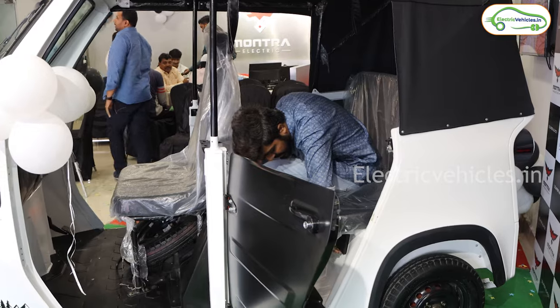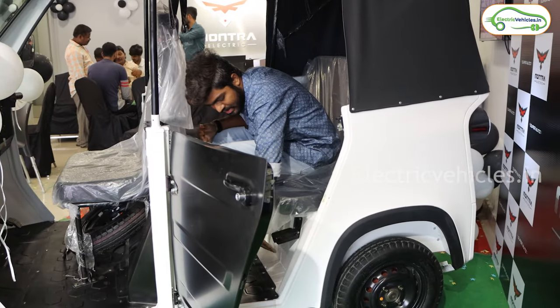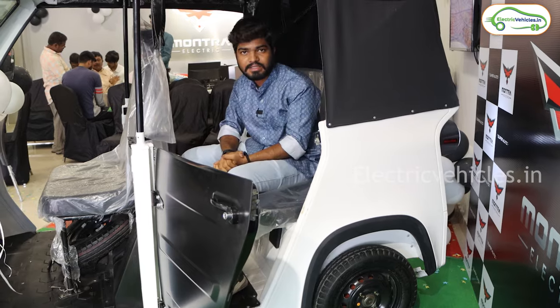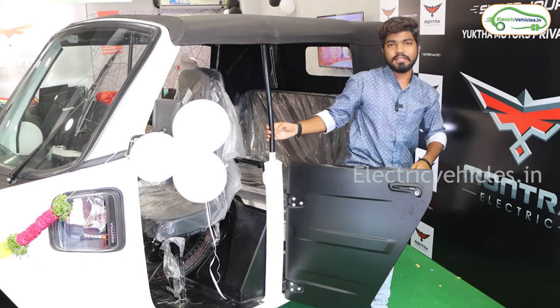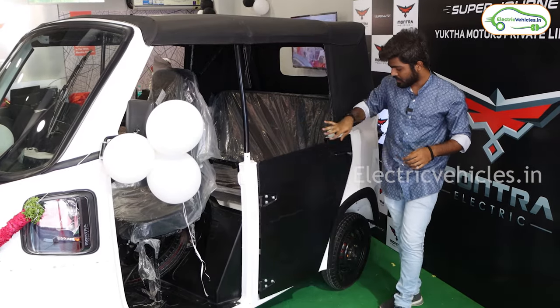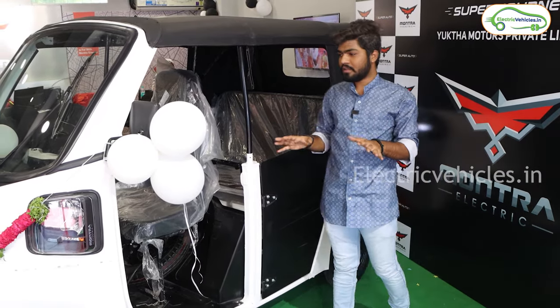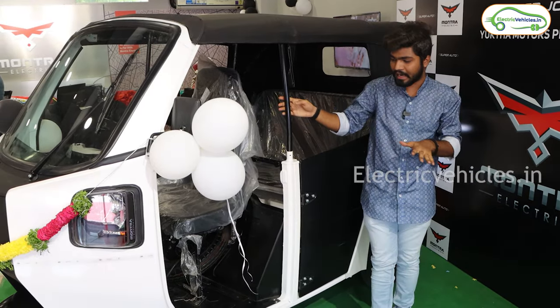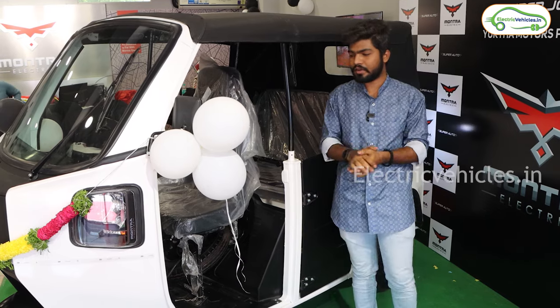The charging port is located under the passenger seat, and this can charge fully in 4.5 hours. When it comes to warranty, Montra is offering 3 years or 1 lakh kilometers warranty on this electric auto. So these are all the basic details about this Montra Electric Auto — in the future we'll do test rides and public reaction videos on it.